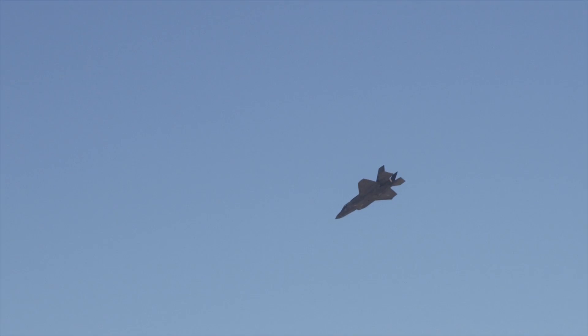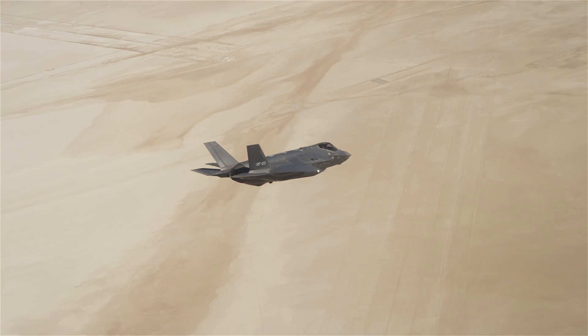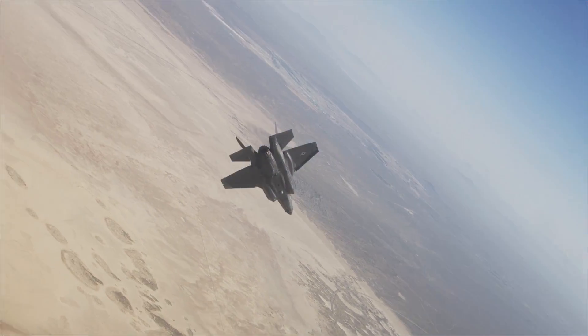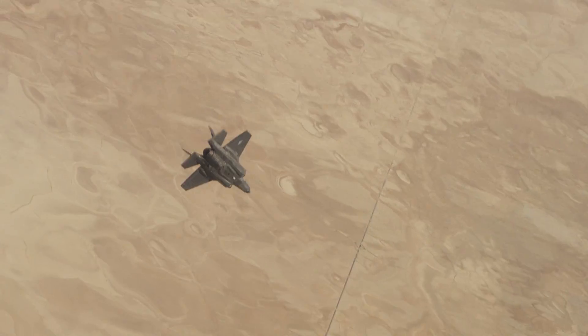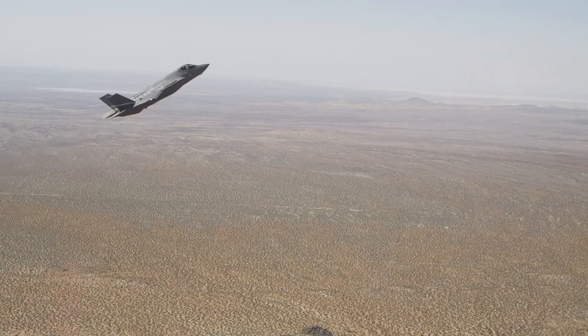Ground collision avoidance systems are designed to prevent cases of CFIT, which is controlled flight into terrain. The majority of these CFIT cases are caused by loss of situational awareness, spatial disorientation, and G-LOC, which is G-induced loss of consciousness. What a manual system does is provide protection against those first two because the pilot has to manually recover the aircraft himself. So the warfighter will now be protected against loss of situational awareness and spatial disorientation.